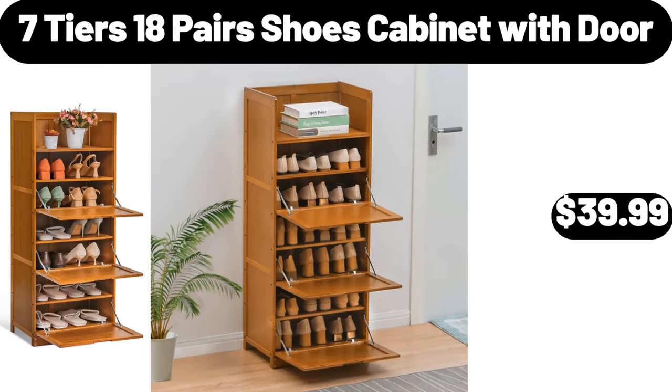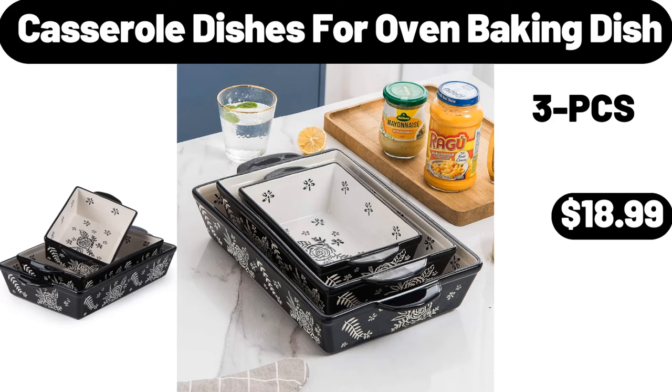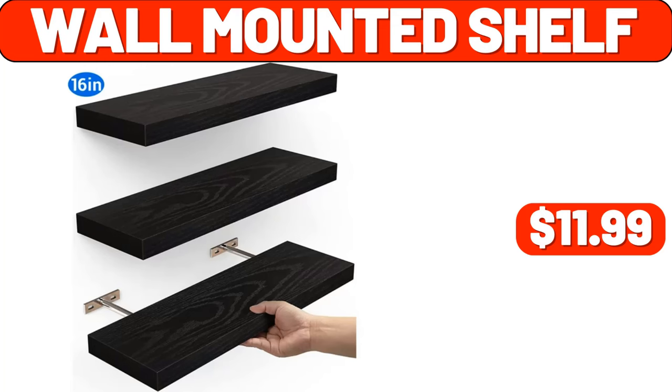Seven Tears 18 Pairs Shoes Cabinet with Door, $39.99. 24 Piece Dinnerware Set, $39.99. Casserole Dishes for Oven Baking Dish, $18.99. Egg Holder for Refrigerator, $7.99. Wall Mounted Shelf, $11.99.